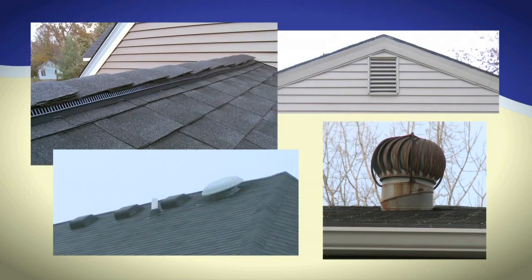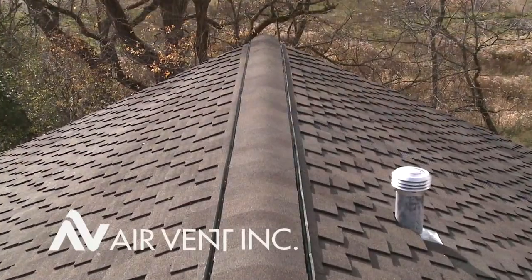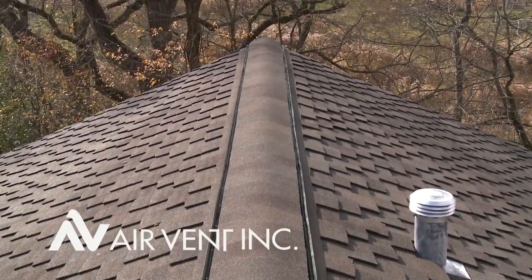But not all attic ventilation works as well as others. Choose the attic ventilation solutions from AirVent and go with the proven performance leader.